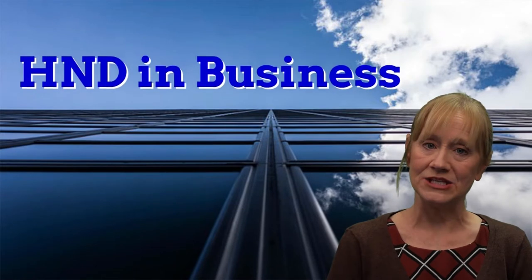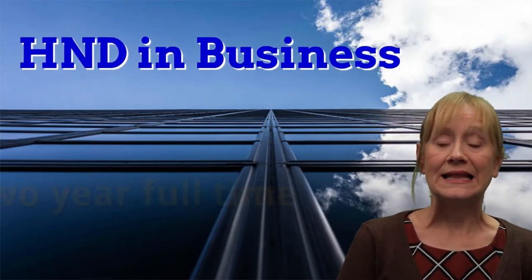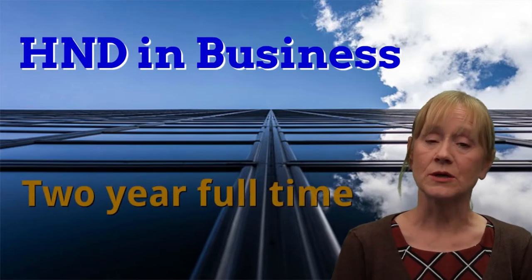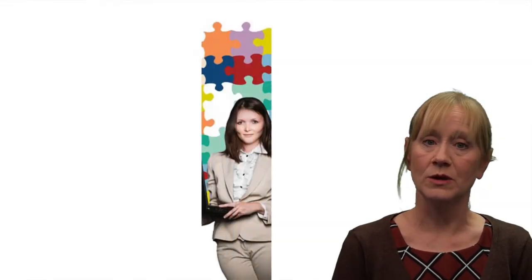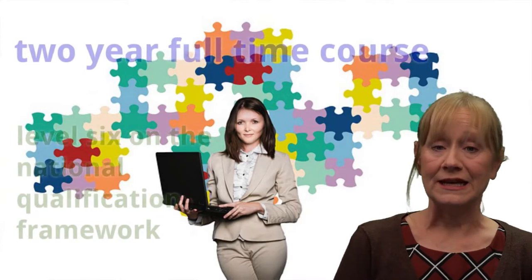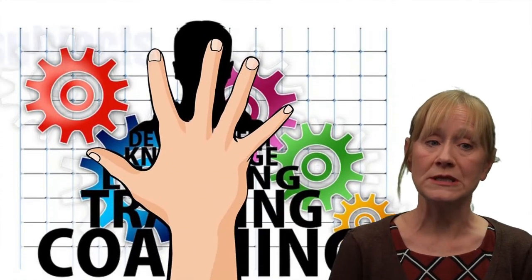Hi, my name is Diane McGill and I'm here today to talk to you about the HND in Business at BCFE. The HND is a two-year full-time course which is equivalent to a level 6 qualification on the National Qualification Framework. We study 15 subjects in the Business HND in Ballyferment over a two-year period.